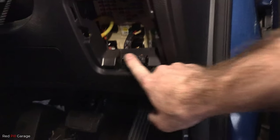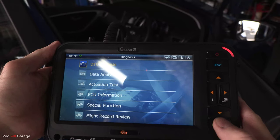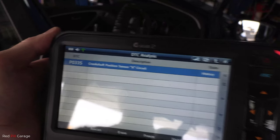Next what you want to do is plug in the scan tool or the code reader to extract the codes from the car's ECM or computer. Just as I suspected: code P0335 — Crankshaft Position Sensor Circuit Fault.